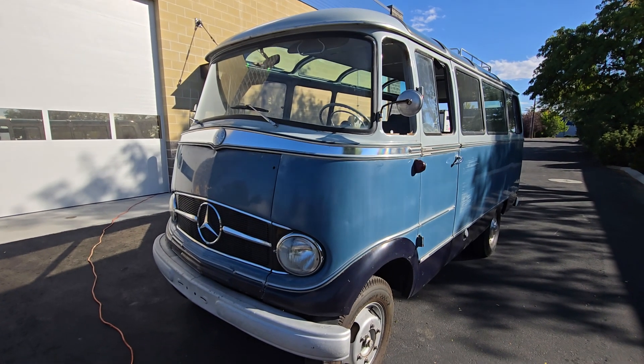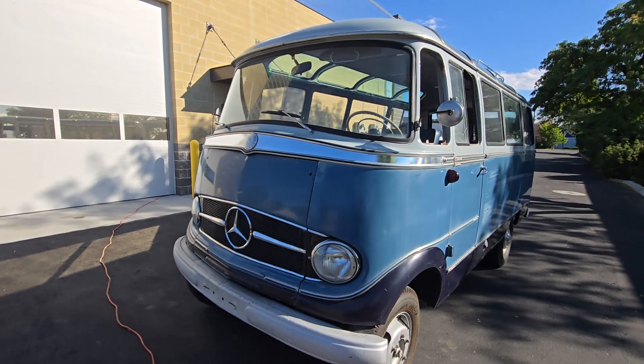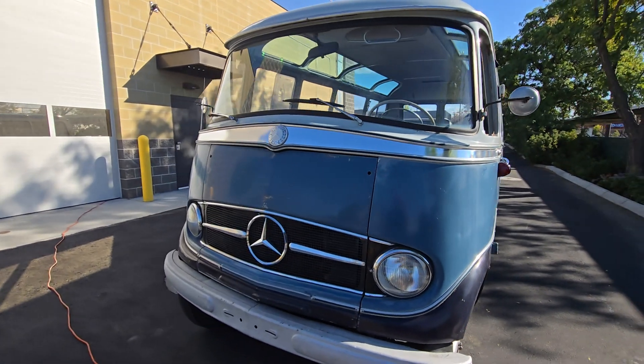Hi everybody. Here is a walk around of the Mercedes bus, starting at the front here.